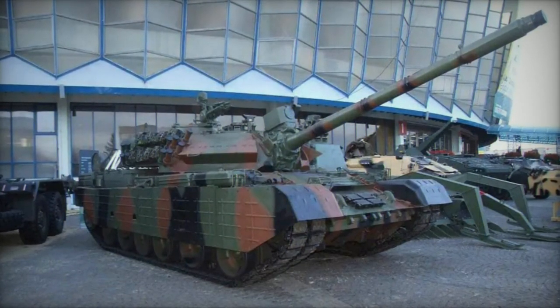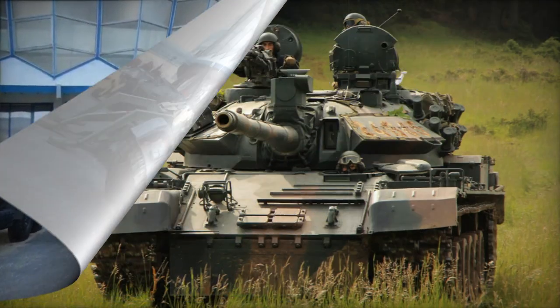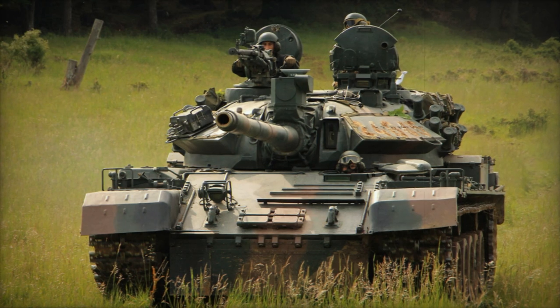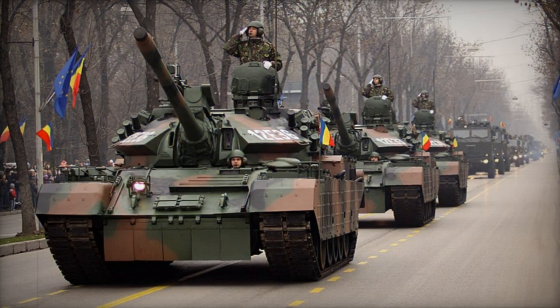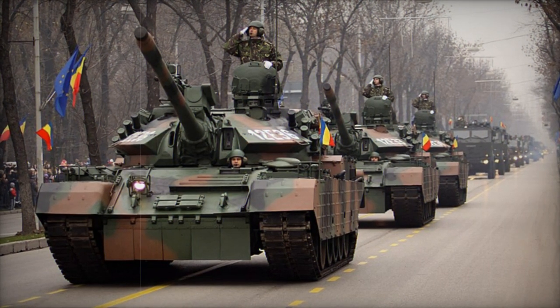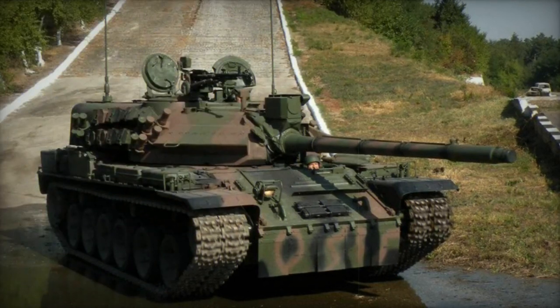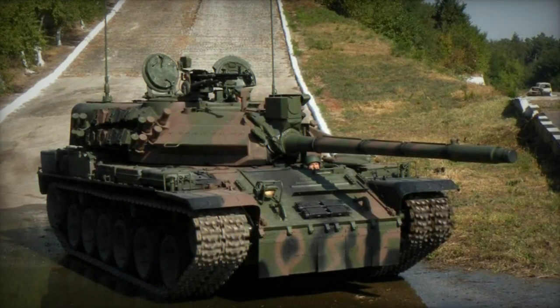Complementary armament encompasses a coaxial 7.62mm machine gun and a roof-mounted 12.7mm heavy machine gun. Upgrades to the TR-85M1 include the integration of a new fire control system. Operating with a four-member crew comprising a commander, gunner, loader, and driver, the TR-85M1 is propelled by a modern German 8VS-A2T2 diesel engine generating 860 horsepower. The tank also boasts an updated hydropneumatic suspension.